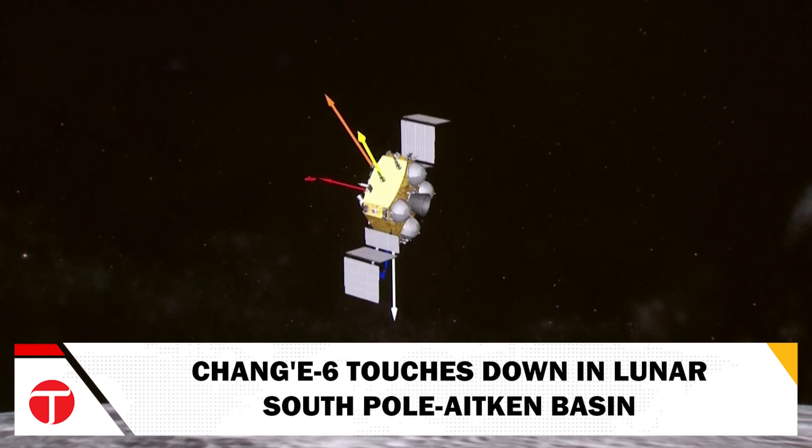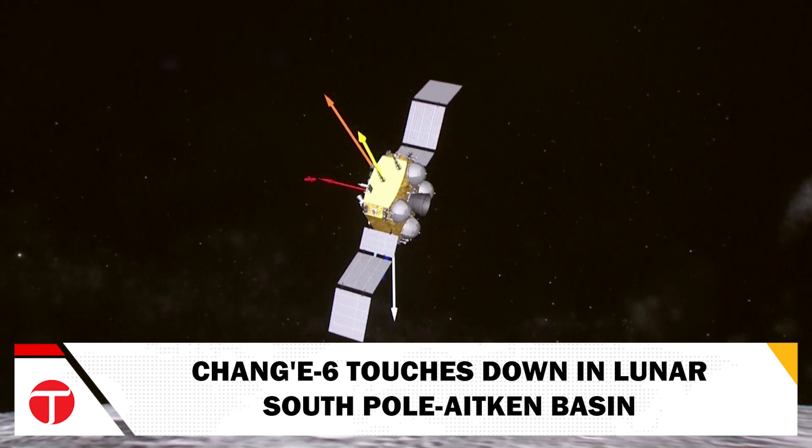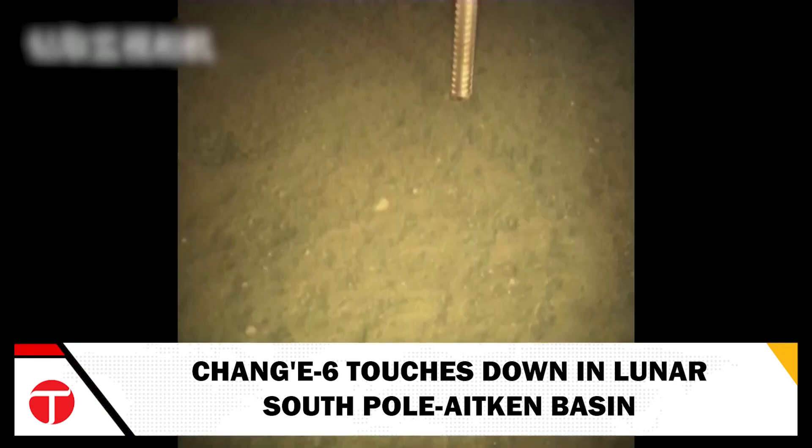Launched on May 3, the Chang'e 6 — which includes an orbiter, a lander, an ascender, and a returner — touched down in the South Pole-Aitken Basin just days ago. This area is known for its scientific interest and potential clues about the Moon's early history.